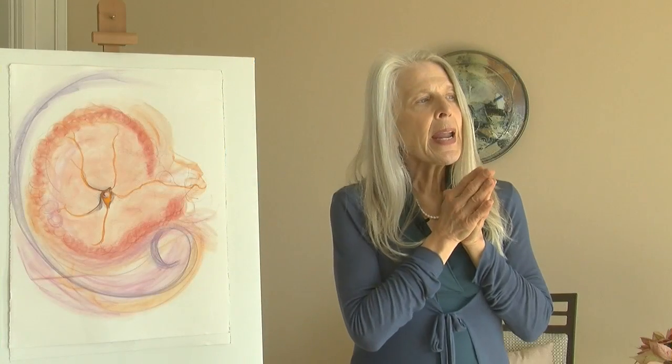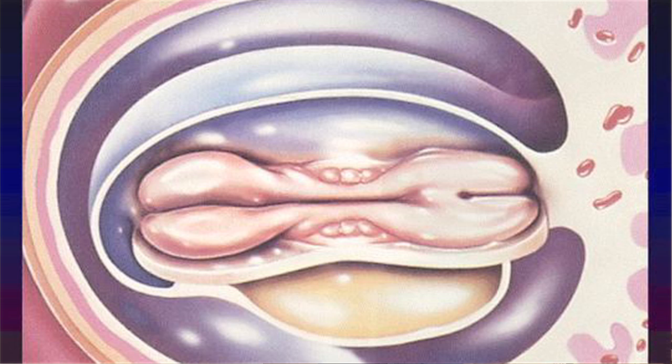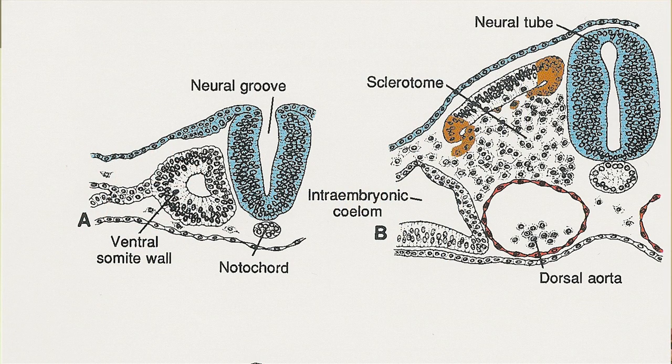The brain and spinal cord develop first as a hollow lumen or tube. In the embryo disc the ectoderm rises up and forms a neural plate. This neural plate then becomes a groove, and again it's mirroring that central midline of stillness.